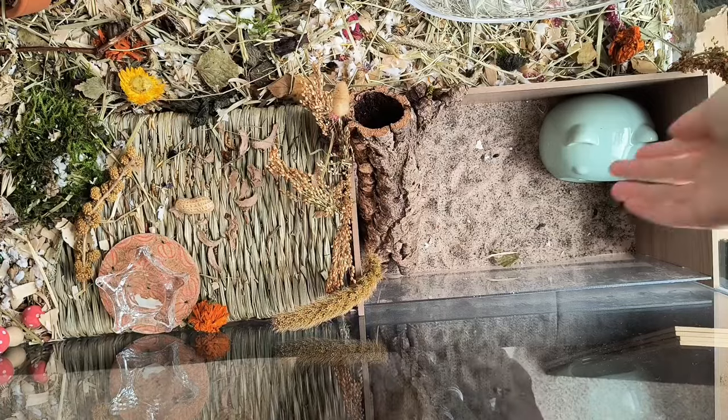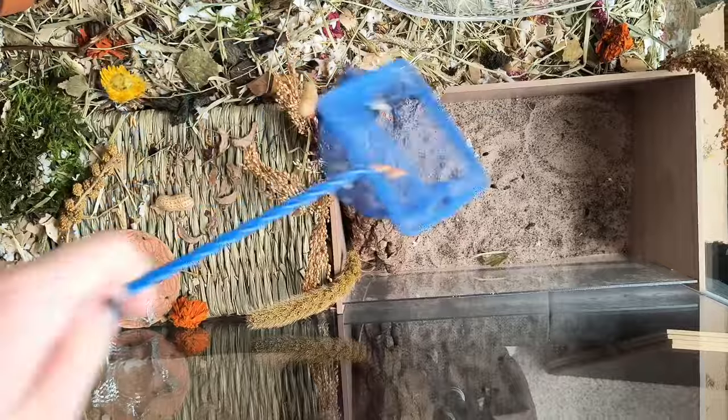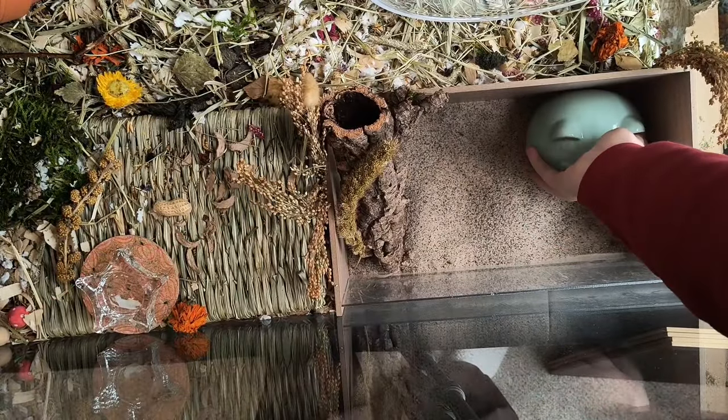The next thing I will do is clean her sand bath. This is the spot where she tends to pee, and it also gets quite a bit of bedding in here, so I just sift that with a fish strainer to get all of that out.